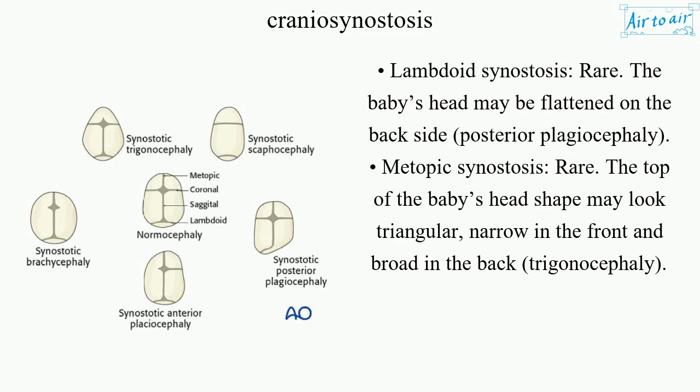Lambdoid synostosis is rare. The baby's head may be flattened on the back side — posterior plagiocephaly. Metopic synostosis is also rare. The top of the baby's head may look triangular — narrow in the front and broad in the back — called trigonocephaly.